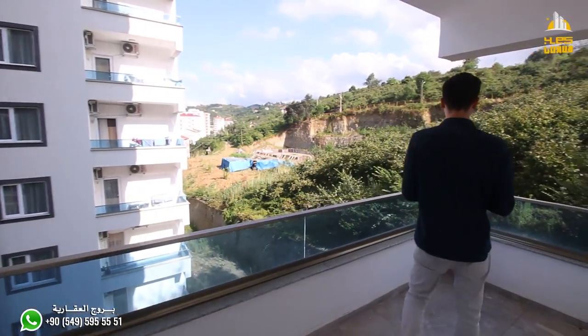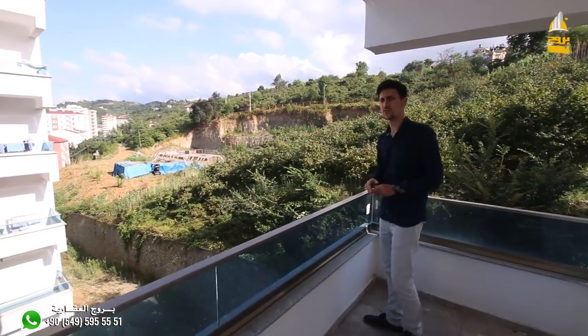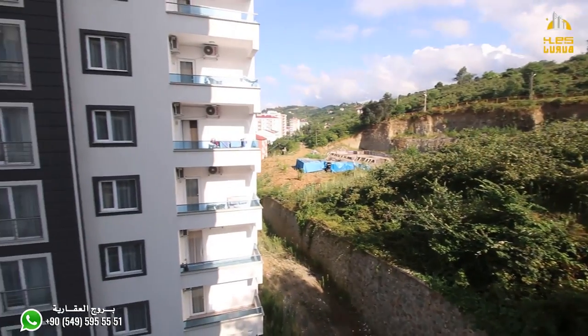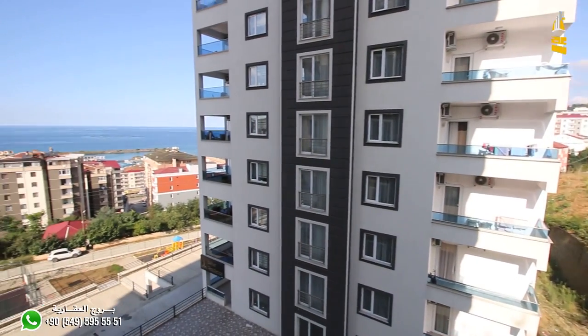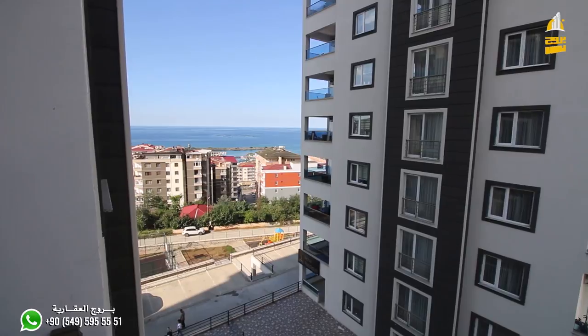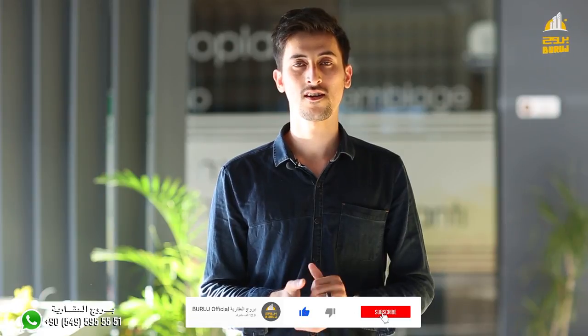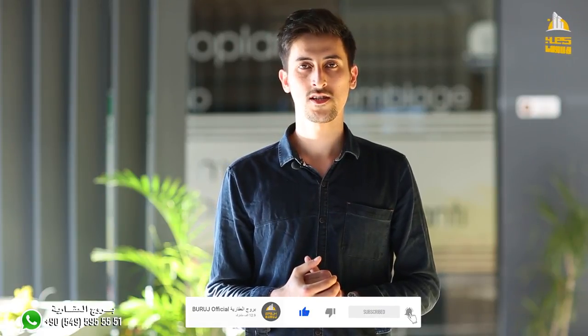عندنا المساحة جيدة للبلكونة مع إطلالة خلفية على الطبيعة وجانبية على البحر. في نهاية الفيديو، أتمنى المحتوى يكون عجبكم، لا تنسوا الاشتراك في القناة والضغط على زر اللايك. والتفاصيل والأسعار كلها موجودة أسفل الفيديو في صندوق الوصف. دمتم في أمان الله.